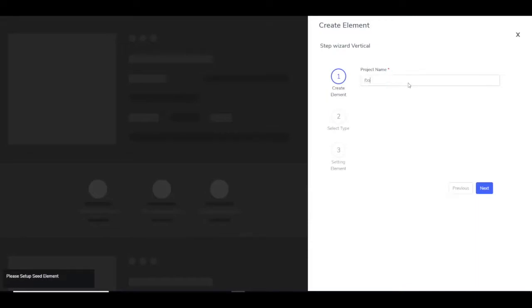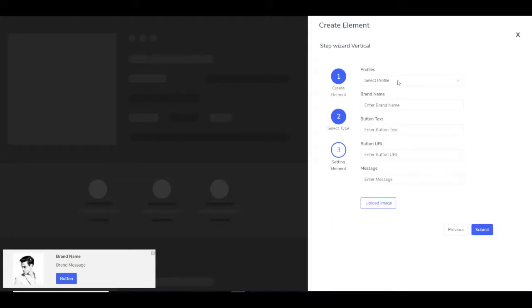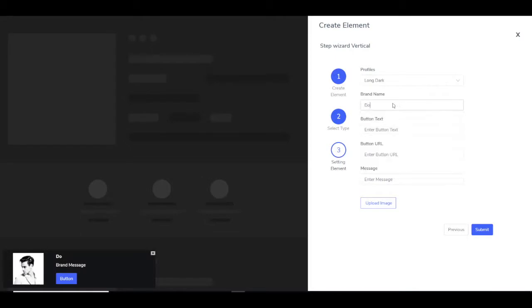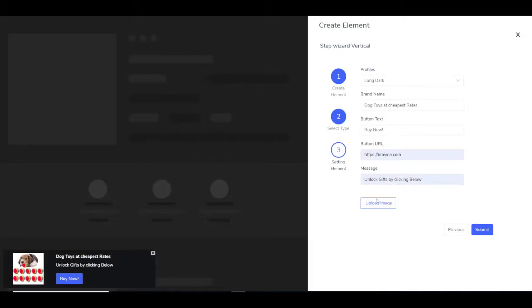You go into the Created Elements section and create a new element. Enter the project name — let's say 'dog toys' — and hit Next. Choose the element you want; let's say a button. You can choose from different text, images, apply a form or a video. Go ahead and enter a button overlay for the offer and select a template. The title should be something like 'Dog Toys at Cheapest Rates,' the button text 'Buy Now,' and the button URL is your affiliate link. Enter a message like 'Unlock the gifts by clicking below,' upload an image about dog toys, and hit Submit.